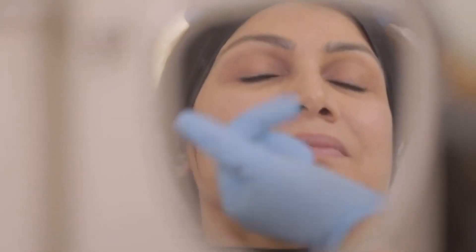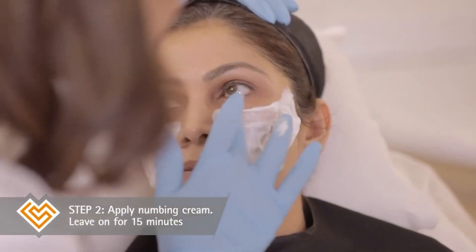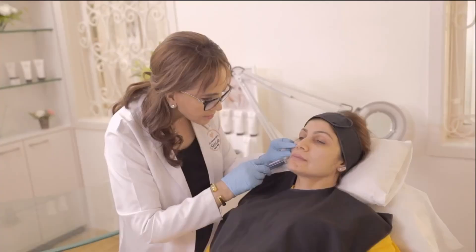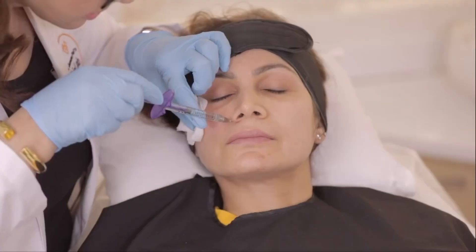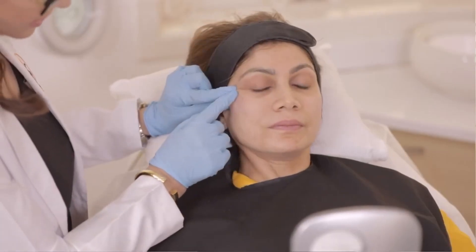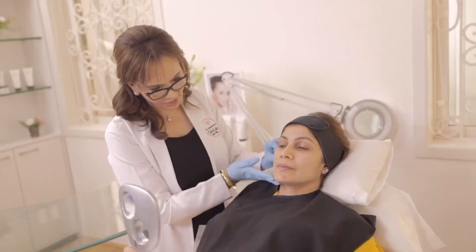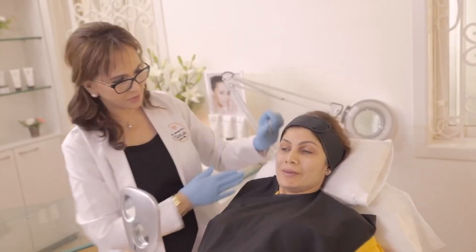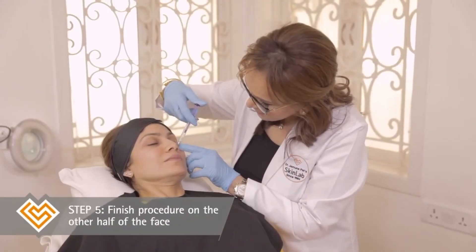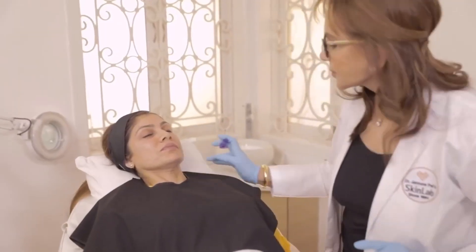The whole face is looking slimmer. The under-eye area is looking better because we have pulled the skin — it's looking shorter. The laugh lines, both these lines, are more erased, and the jowl area has got lifted because of this point.